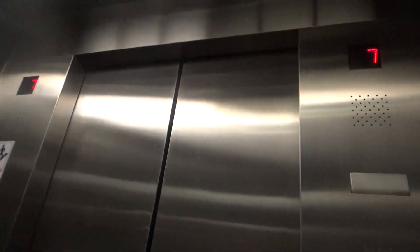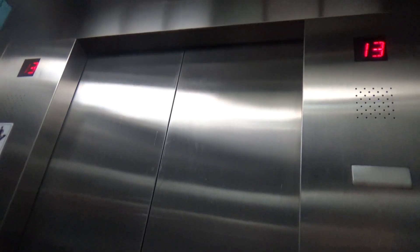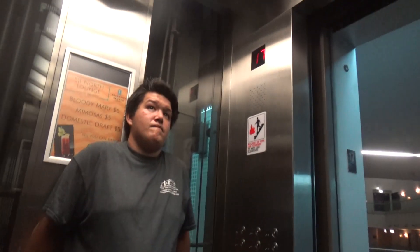Here we go. Dual indicator time. This one shakes a little bit. I don't care, here we go. Can I wear a lobby? Sky Lobby. These are very nice.